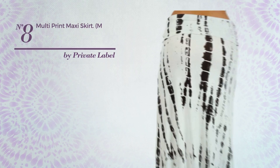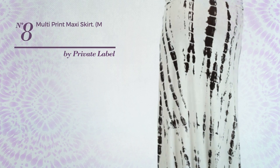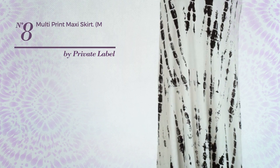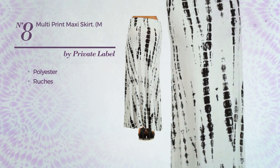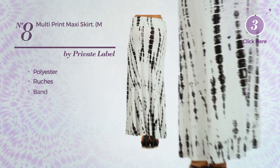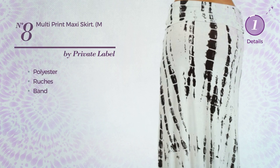Number eight: an all-casual maxi-length flared skirt featuring a great design, made of soft polyester, styled with ruches. This skirt includes band. Available uniquely in this color.